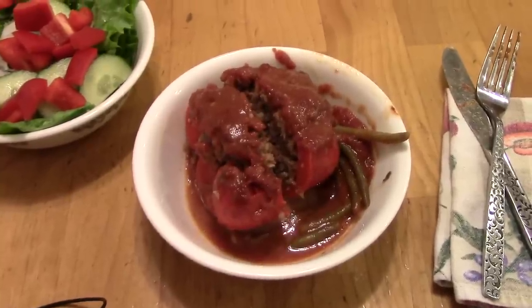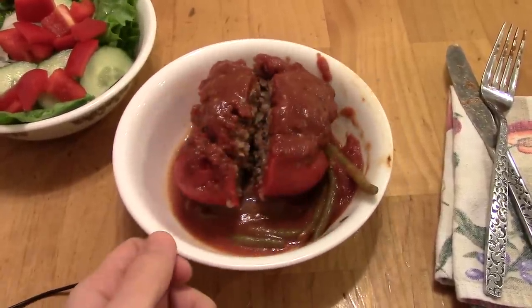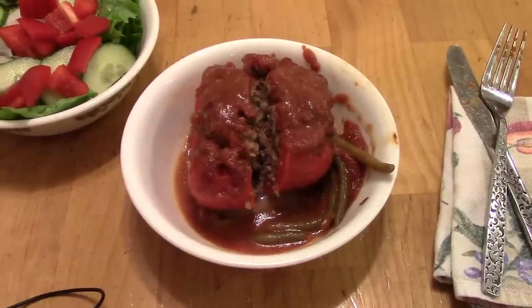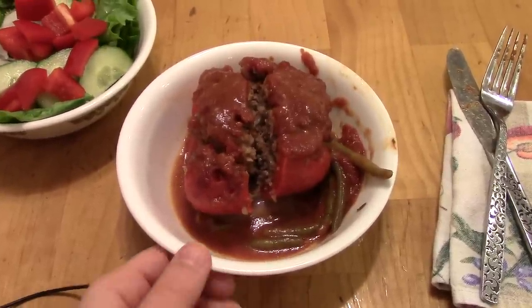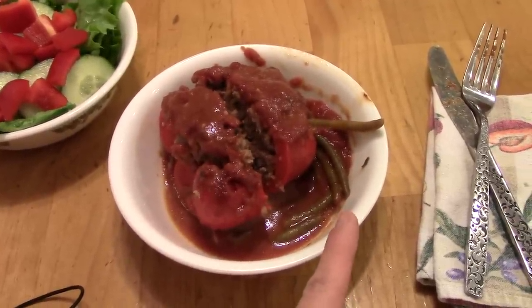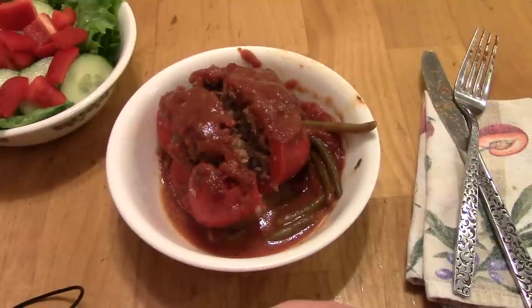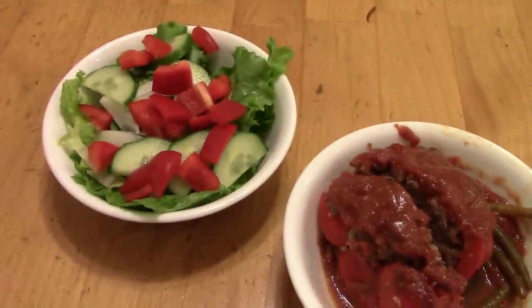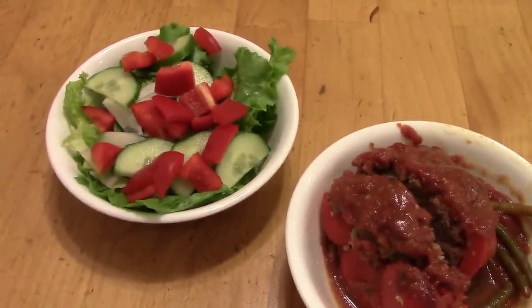On Tuesday we're having stuffed peppers. I have some red bell peppers and a mixture of ground beef and rice, and garlic and oregano and seasonings like that, topped with some pasta sauce. Then I just had a small amount of frozen green beans that I tucked around the peppers while they cooked, so they're kind of braised in the sauce. And then to go with it, a green salad with lettuce, cucumber, sweet onion, and bell pepper.